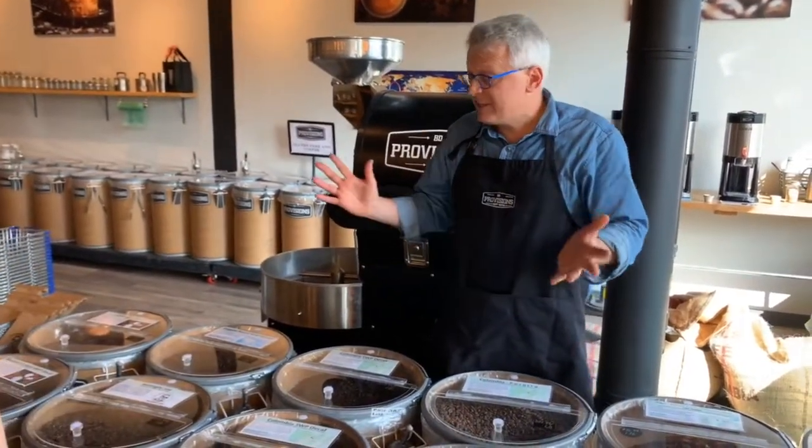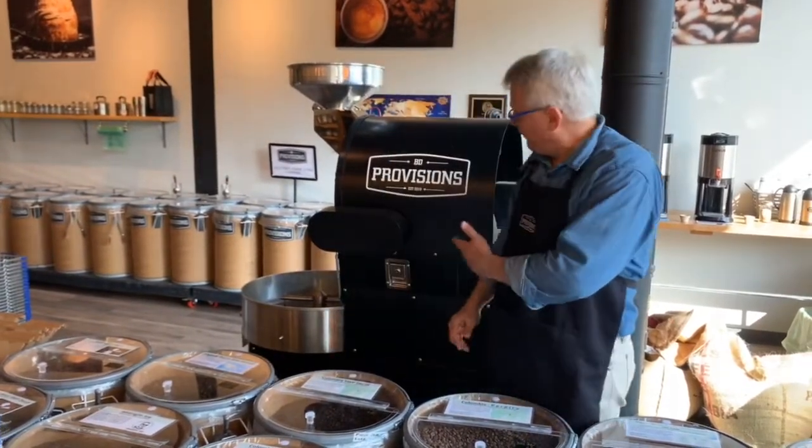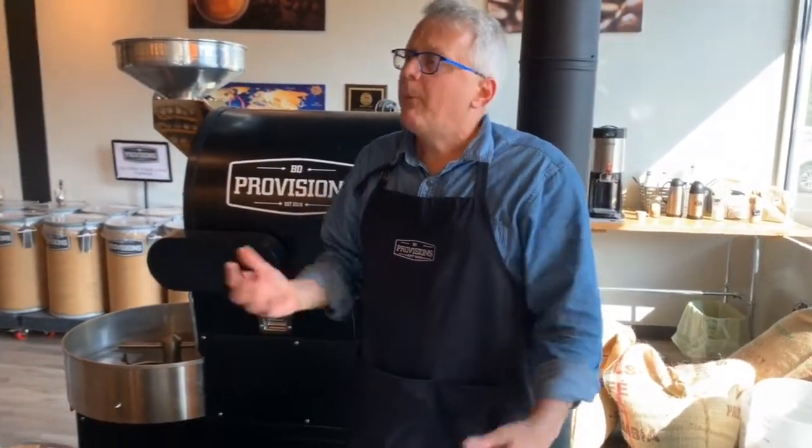One of the really important things about our store is that everything we do is really back to the basics. One of the things we're very proud of is we have a Dietrich Roaster here, which is made here in America in Idaho. What's great about the Dietrich Roaster is it's a very unique roaster in that it actually allows you to roast coffee not only through heat from the oven around the roaster itself, but also through airflow, which is a very unique feature.